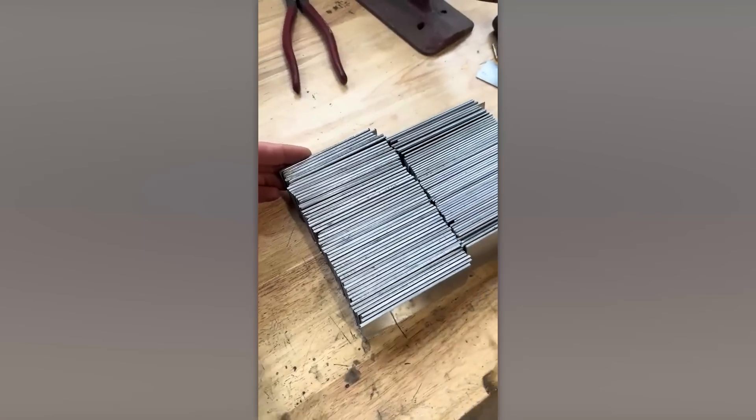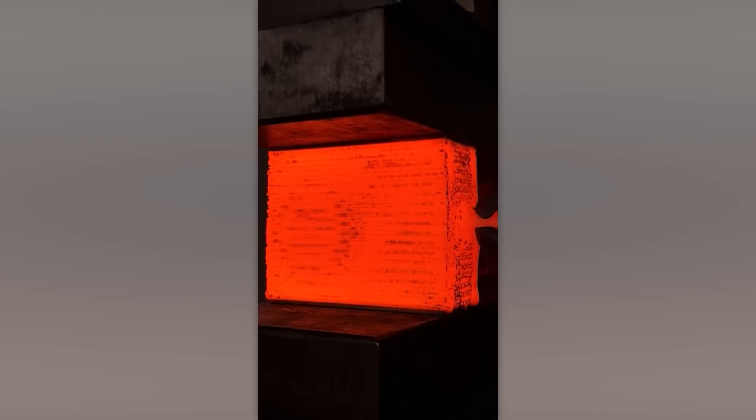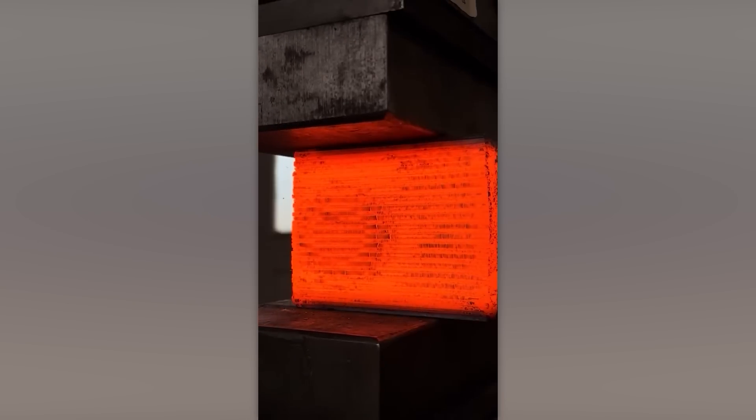Now let's see how many different stages the metal goes through to finally become a knife made from the most beautiful alloy of all — Damascus steel.